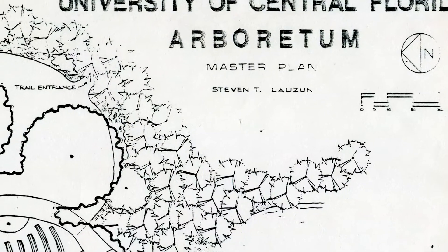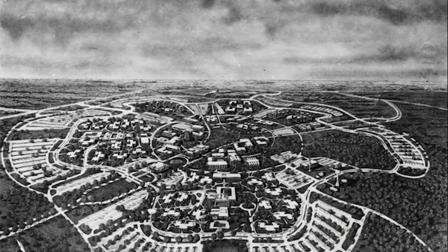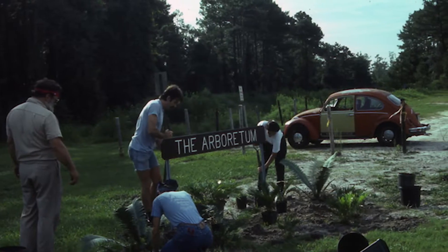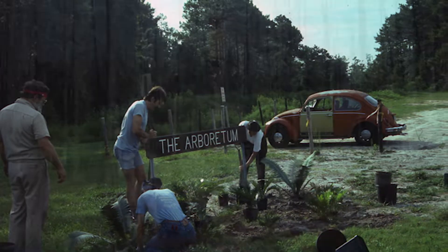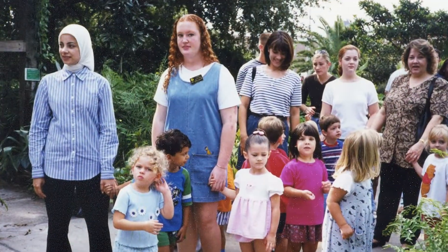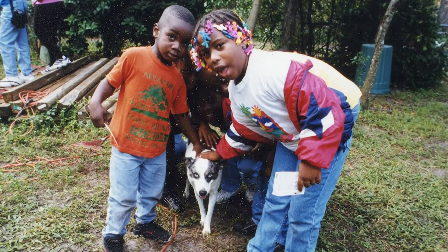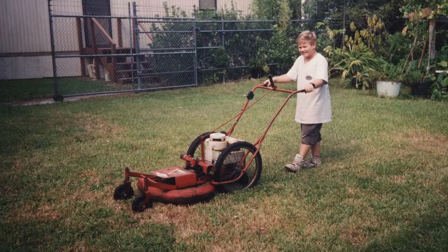In 1983, the university officially recognized the Arboretum, adding it to the campus master plan and establishing it on 10 acres near the Biology Building. It would become part of the American Public Gardens Association. Professor Whittier continued to manage the preserve for 20 years with the aid of volunteers ranging across all backgrounds and ages.